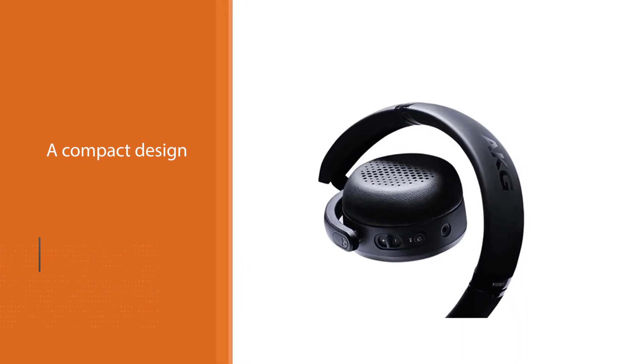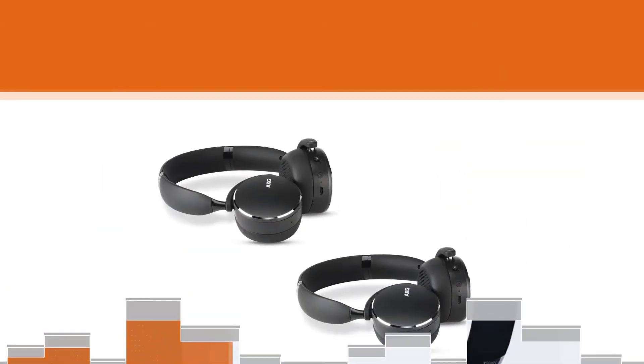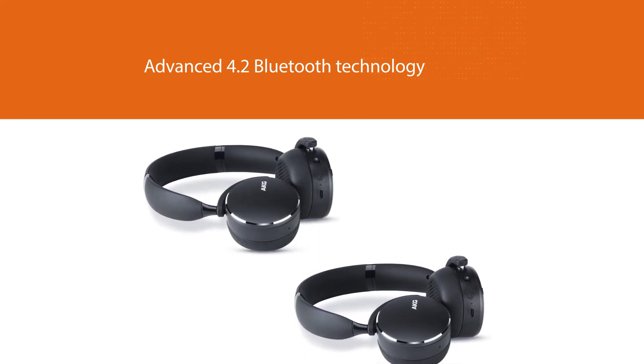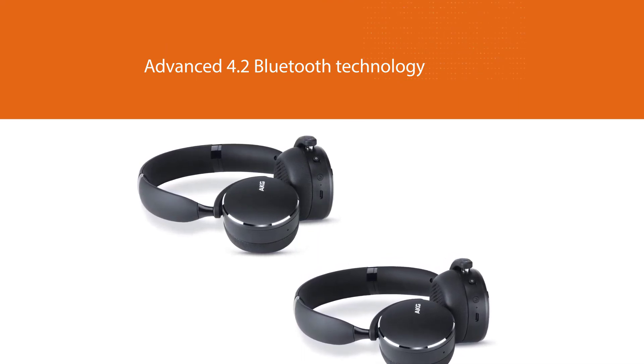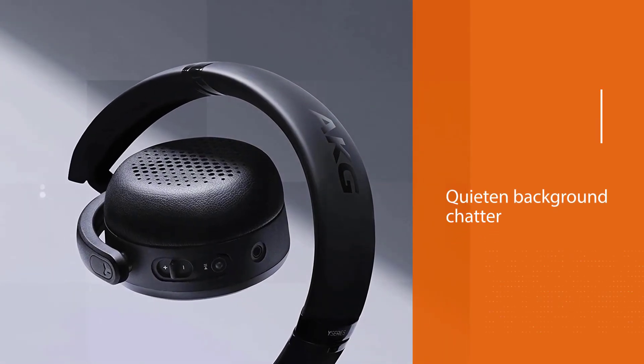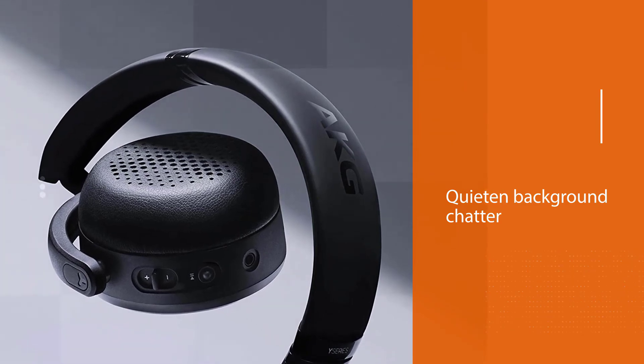Ambient Aware works reasonably well to quieten background chatter. Other clever features make this model stand out — music tracks will pause automatically when you remove the headphones and resume when you put them back on. For more details, click the link in the description. Thanks for watching the video.